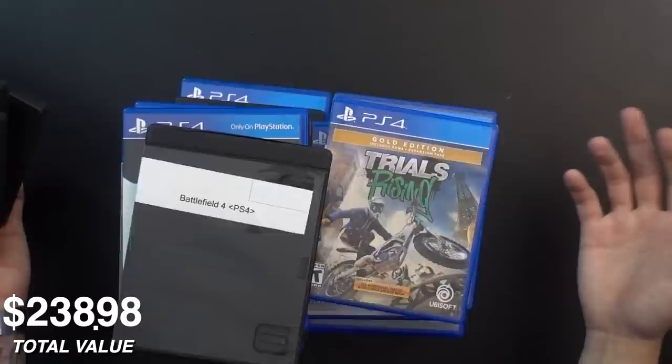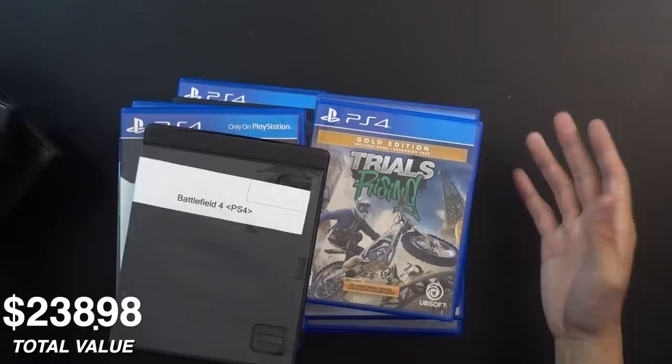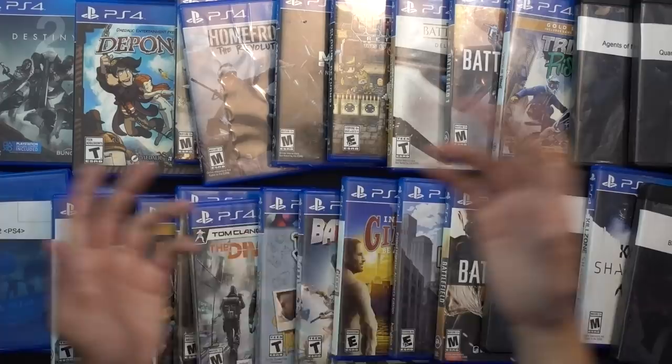If you buy these lots trying to make a profit, that's not going to happen. Accounting for labels, eBay fees, PayPal fees, packaging, labor, shipping, and storage, you'd be breaking even at best. The opportunity cost is too high. Rather, you want to make sure you feel like you got a good deal and got a number of games that fit nicely into a collection. I think that's what we have here — a solid mix of PS4 games, par for the course. I was expecting more Sony first-party titles, but that's how it goes.